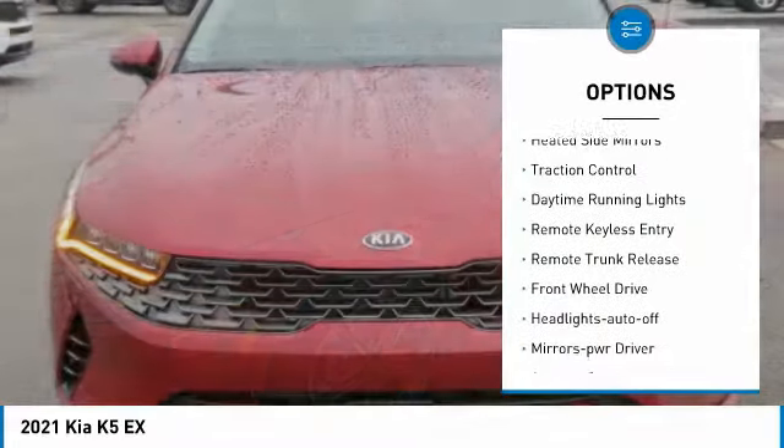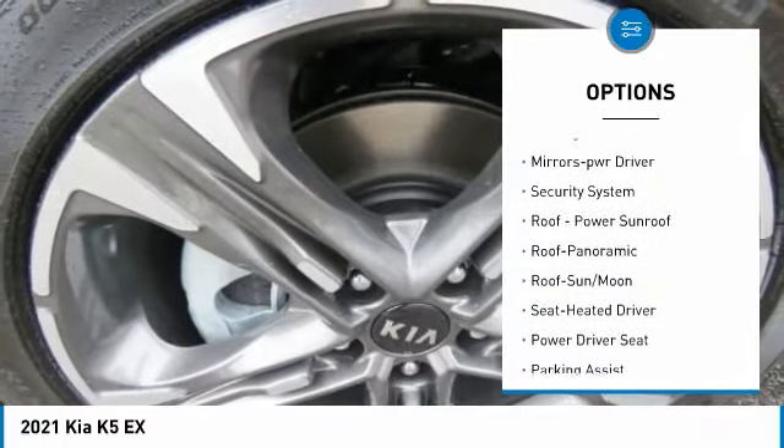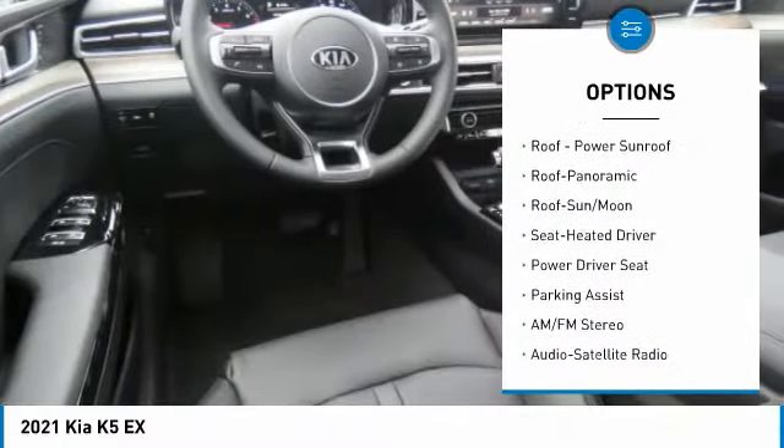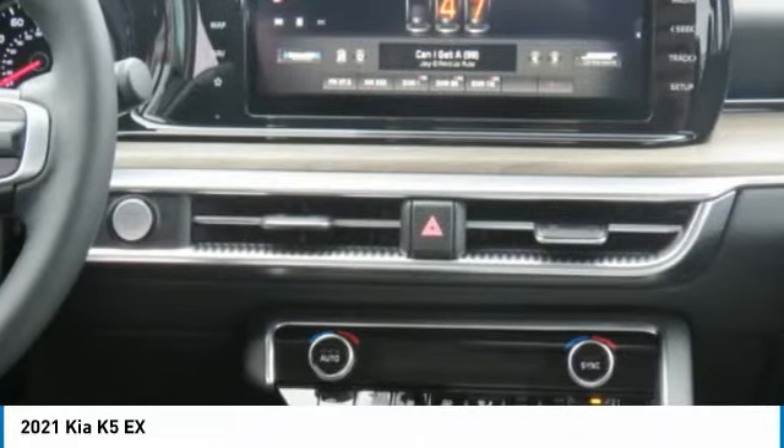Here are some of this vehicle's great options: aluminum wheels, heated side mirrors, traction control, daytime running lights, remote keyless entry, remote trunk release, FWD, headlights on or off, mirror memory, and security system.